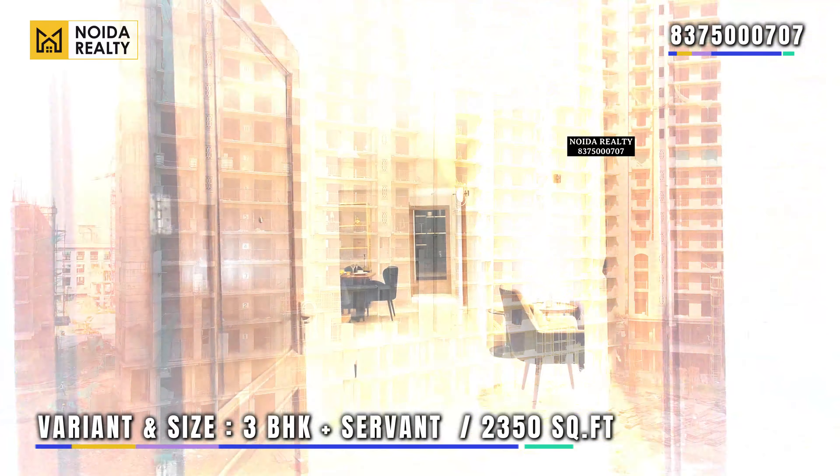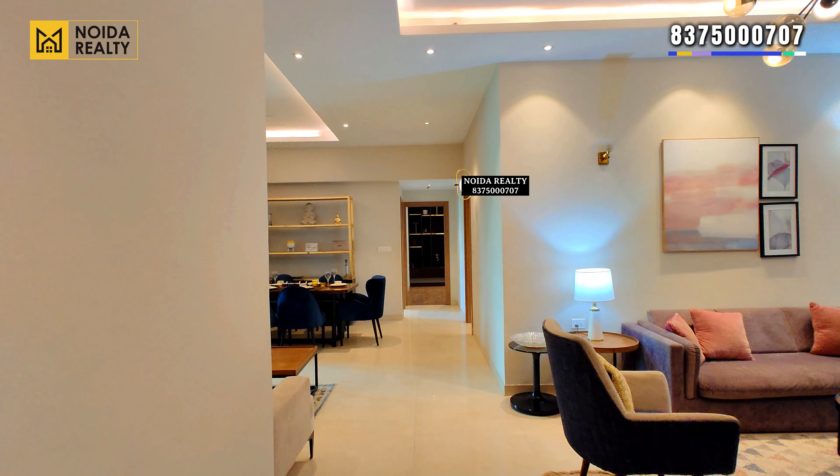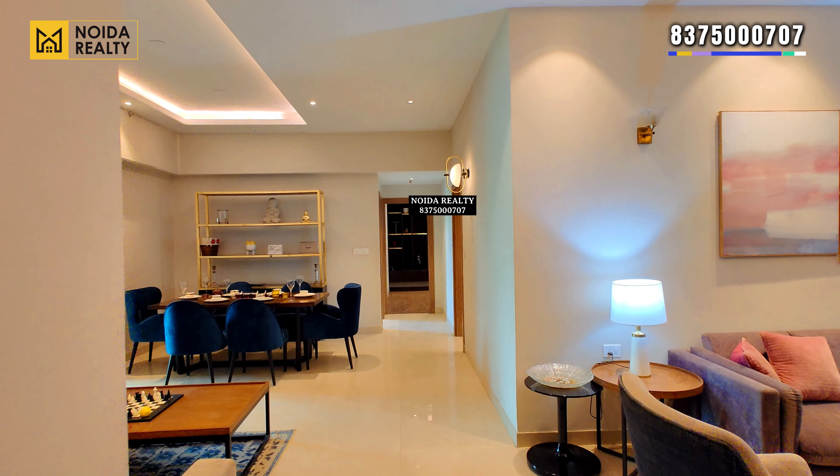We are going to visit a 3 BHK plus servant apartment constructed in 2350 square feet. Moving further towards the actual apartment now.